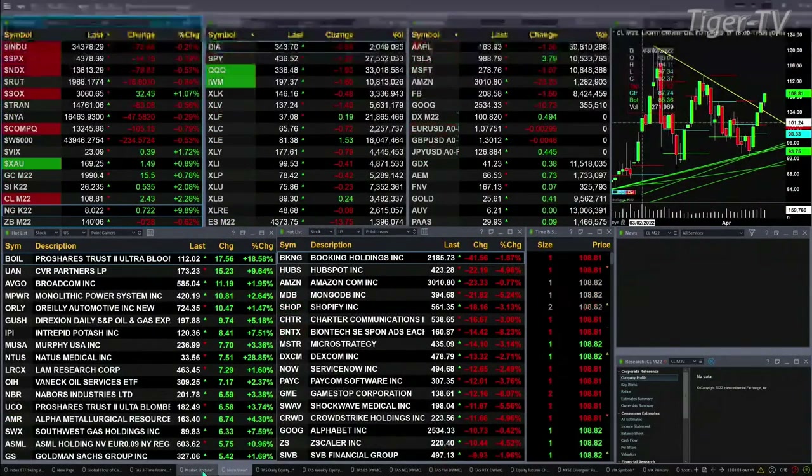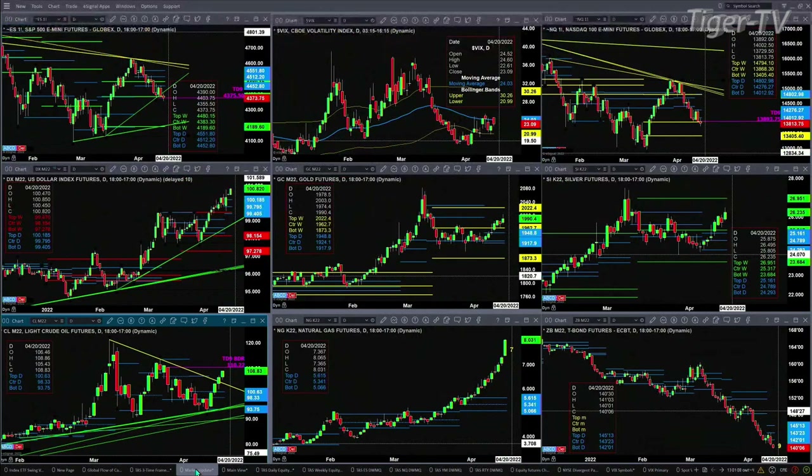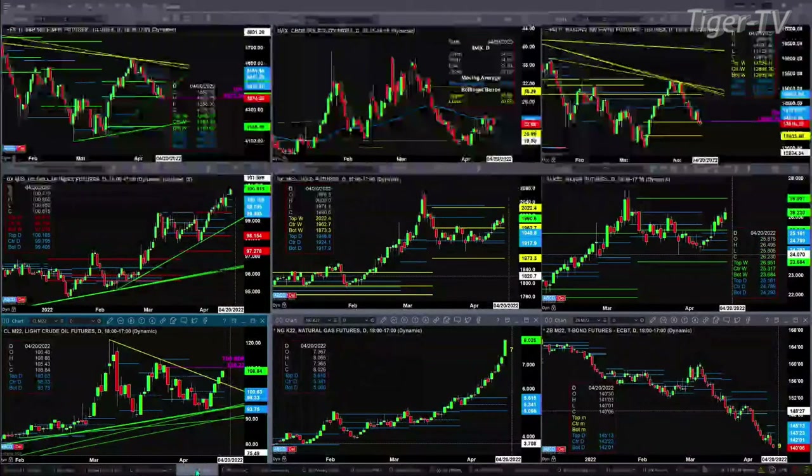Let's look at our nine-panel market update chart. In the upper left, you've got the ES Mini. Key level to be watching here today, tomorrow, and the next day: $4,375.50. We're trading at $4,373, close below $4,375 — that suggests we head to lower ground, which might take us to $4,189. For that to take place, we should see spot volatility trade above its 50-day exponential moving average. The 50-day is at $24.03, the spot is trading at $23.08. We've got a mixed signal — not a unanimous signal. We'll want to watch those two key levels at end of day.